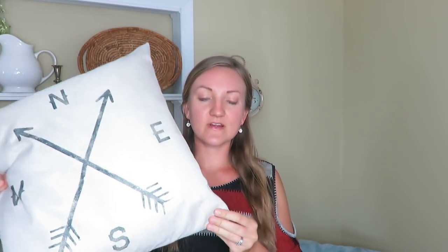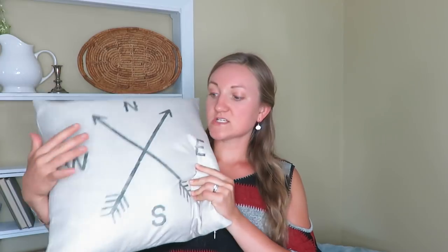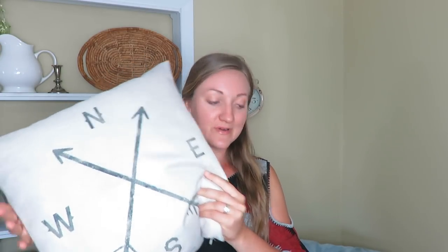I got this rustic looking pillow cover — I already put a pillow in it. It was $2 from that same thrift store, and I really like how it looks with that burlap background. It just goes very well with my style of home decor.